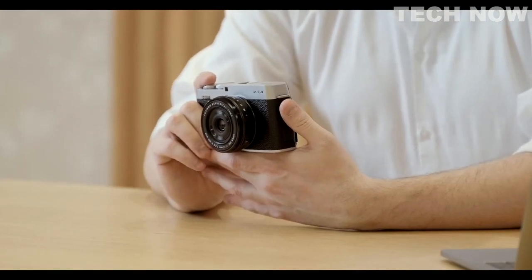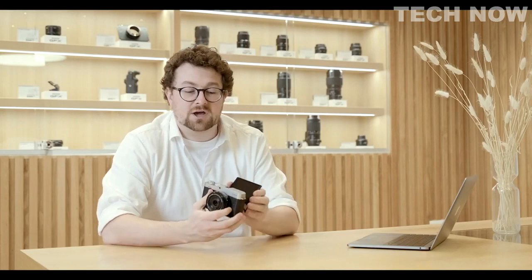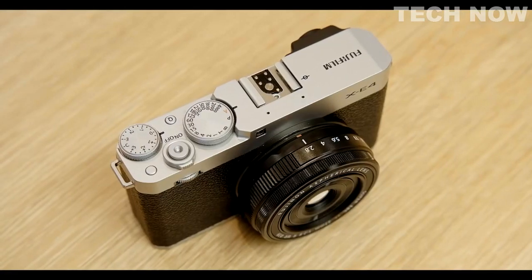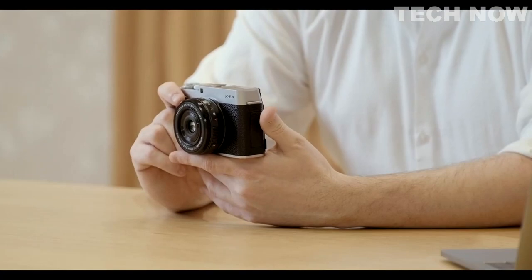The viewfinder is a crisp 2.36 million dots at 0.62x. For those wanting to shoot video, the XE4 will shoot 4K at 30 frames per second in DCI 4K. If you want to record yourself for a vlog, the screen tilts up, or if working on a tripod, the screen will flip down as well. It will also record 4K video at 30 frames per second in 4:2:2 10-bit externally or 4:2:0 8-bit internally.